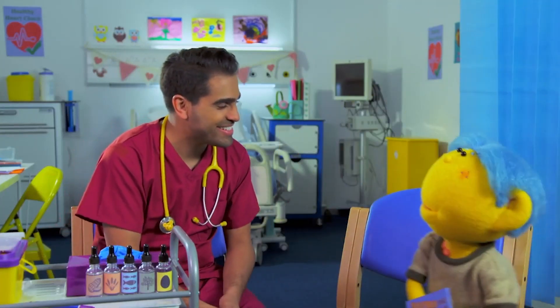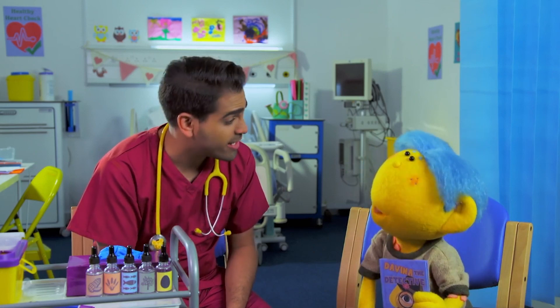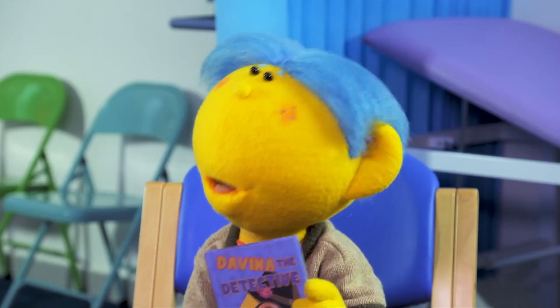Hello, Deep. Come and sit down. Hello, Dr. Ranj! What have you been reading? It's a story about Davina, the detective. She solves mysteries.